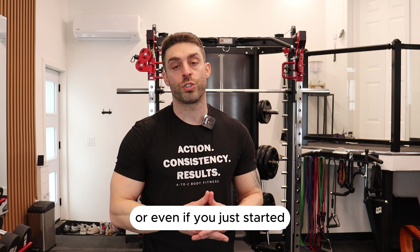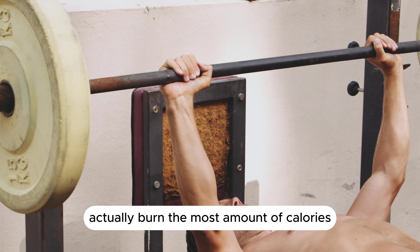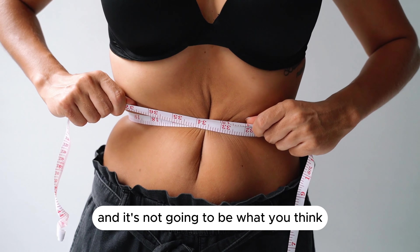If you've been working out for a bit or even just started, I'm sure you've wondered what exercises actually burn the most amount of calories. And it's not going to be what you think.